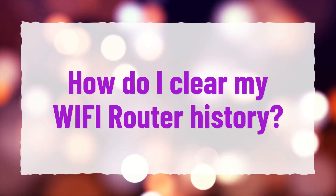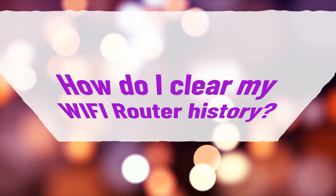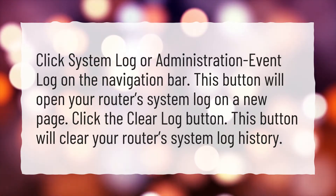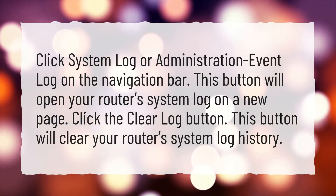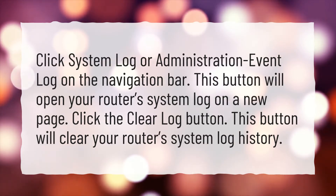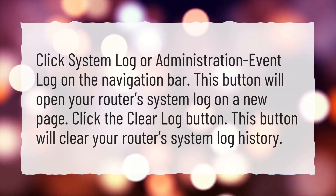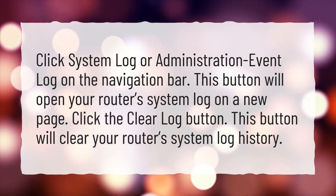How do I clear my Wi-Fi router history? Click System Log or Administration Event Log on the navigation bar. This button will open your router's system log on a new page. Click the Clear Log button. This button will clear your router's system log history.